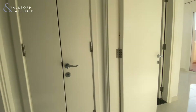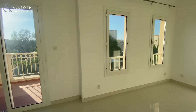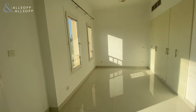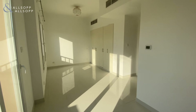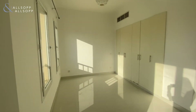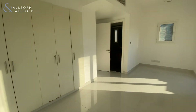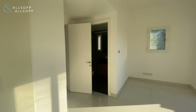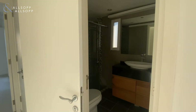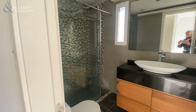Go to the right and it's your master bedroom, with upgraded ensuite with shower.